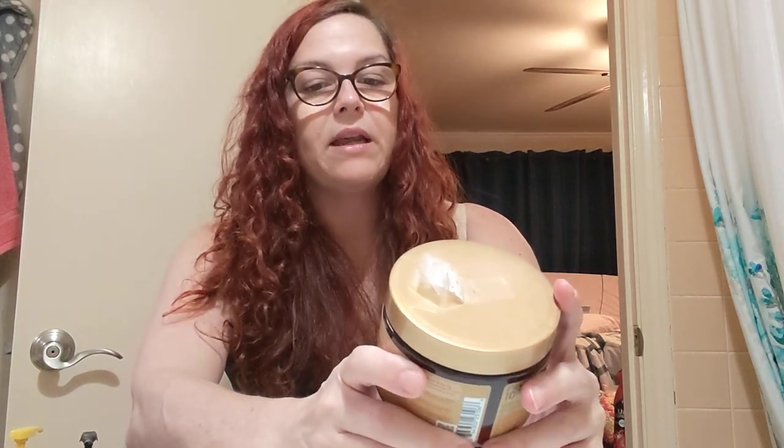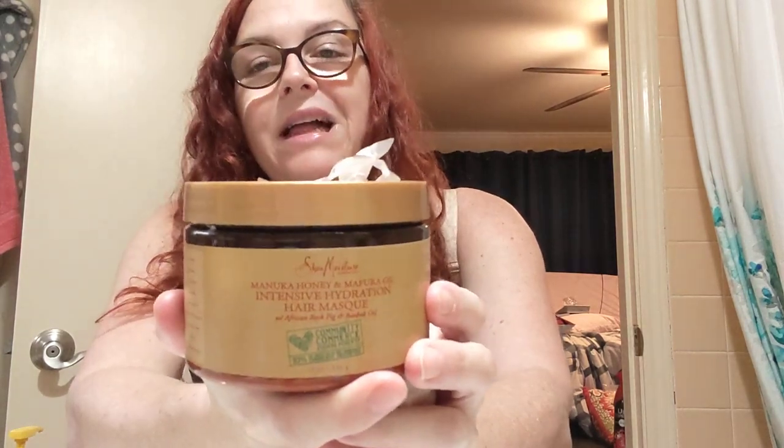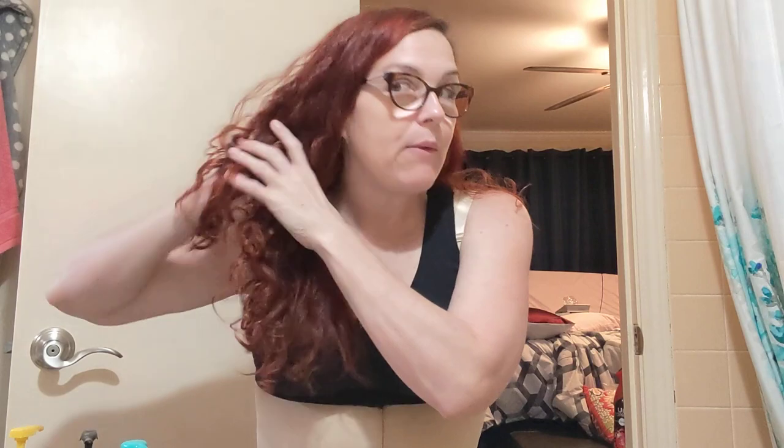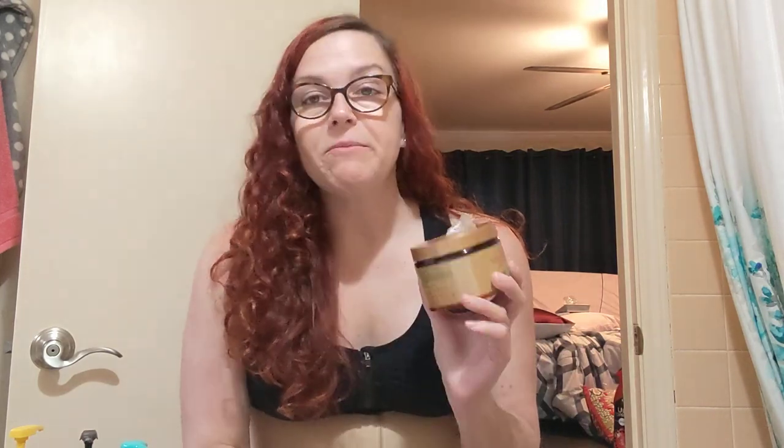This is the Shea Moisture Manuka Honey and Mafura Oil Intensive Hydration Hair Mask — this is what I use anytime I wash my hair. The texture of this stuff is like buttery Crisco. It is thick. I basically scoop a full handful in my hands, emulsify it, put it in my wet hair, and then I take my hairbrush — which has conditioner on it — and I brush through my hair. Anytime I use shampoo, this comes in after because shampoo does strip the oil and I want to replace it. Shea Moisture makes different lines, so depending on what your hair needs, depends on which line you use. This happened to be the first Shea Moisture I picked up and it works fabulously on my hair.